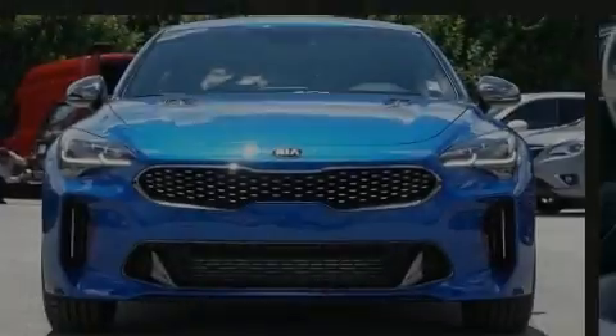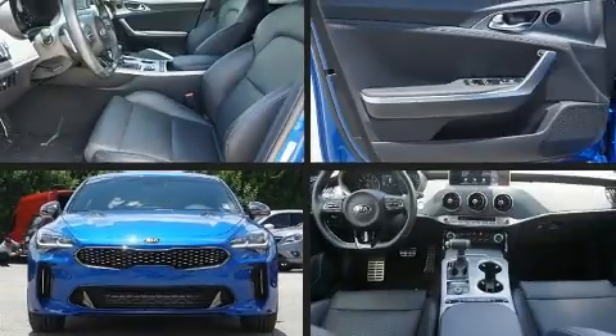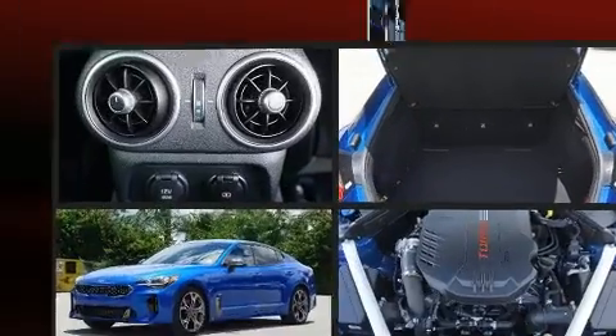Introducing the 2018 Kia Stinger. This four-door, five-passenger sedan still has less than 10,000 miles.